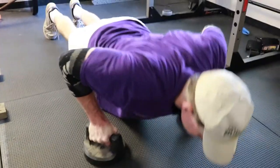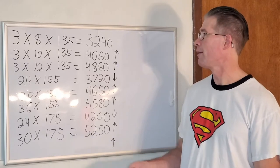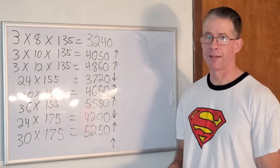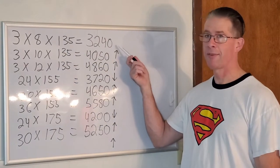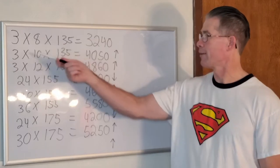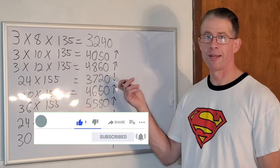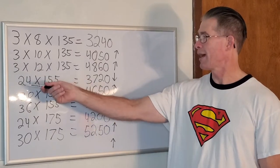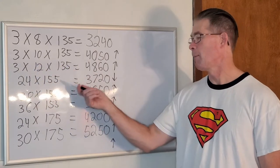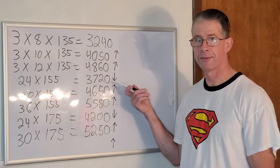Here's an example from weights I actually used on my program, which I'll write on this dry erase board. Here are sets, reps, and weight used in previous workouts over the last seven or eight weeks. I started out with three sets of eight reps at 135 pounds — a total workload of 3,240 pounds. The next week, three sets of 10 reps: 4,050 pounds. Then three sets of 12 reps for 4,860 pounds total workload. Week four, I dropped back to three sets of eight — 24 reps — bumped the weight up by 20 pounds to 155, giving a total workload of 3,720 pounds.